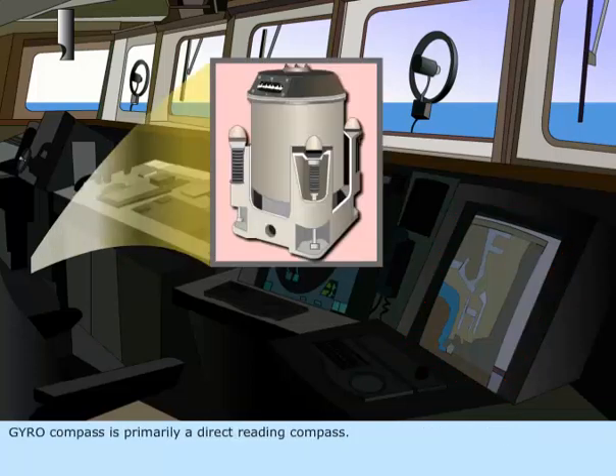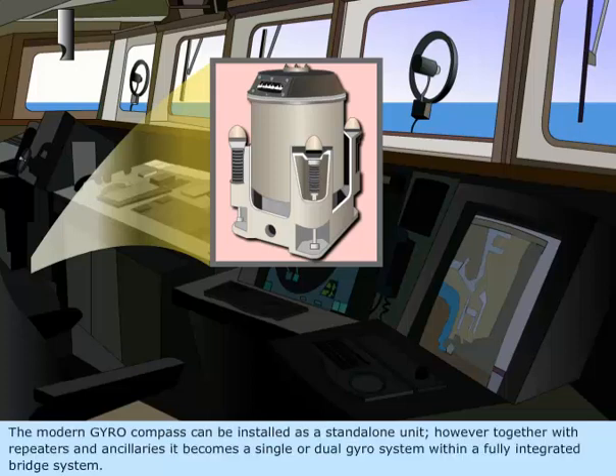GyroCompass is primarily a direct reading compass. The modern GyroCompass can be installed as a standalone unit. However, together with repeaters and ancillaries, it becomes a single or dual Gyro system within a fully integrated bridge system.